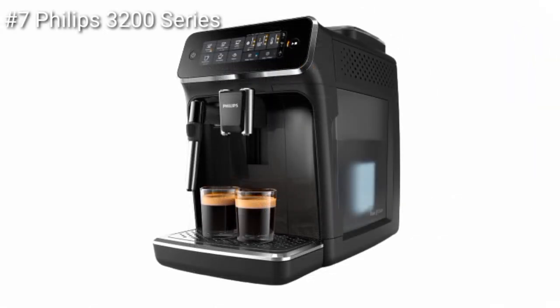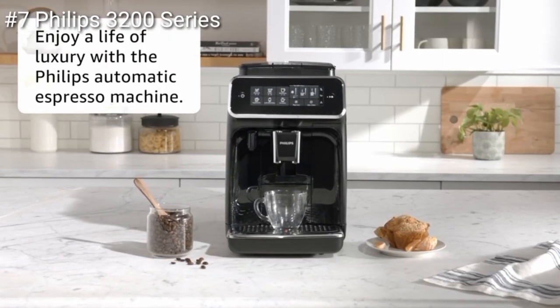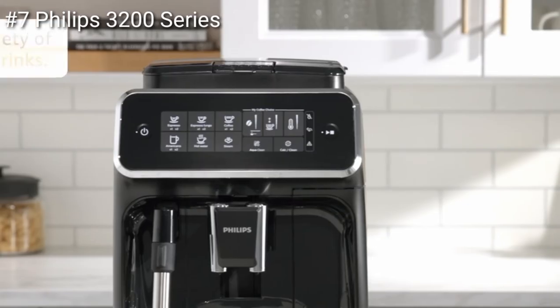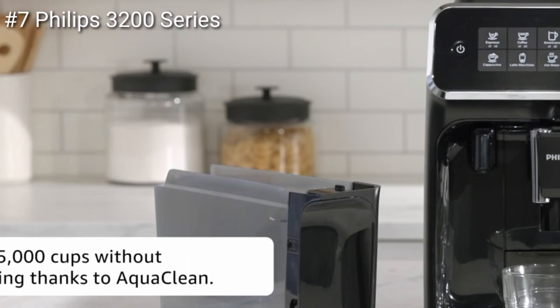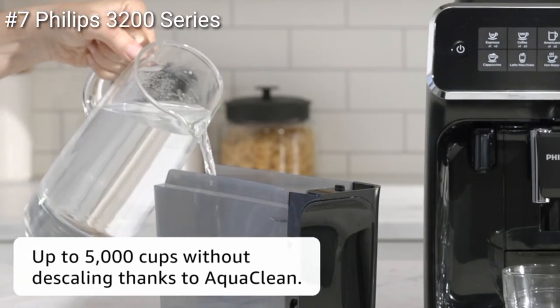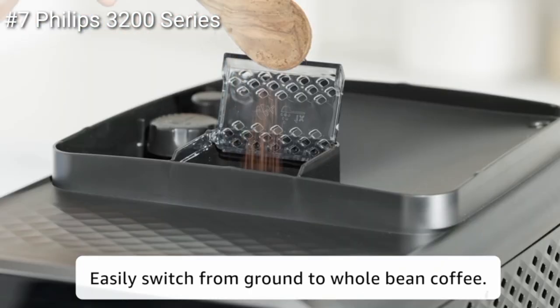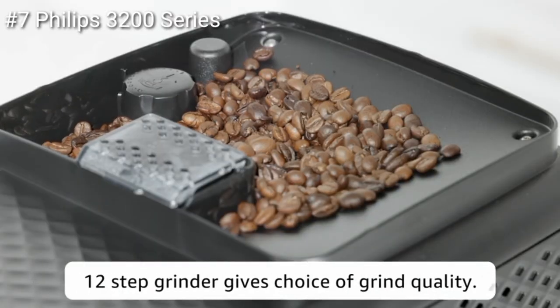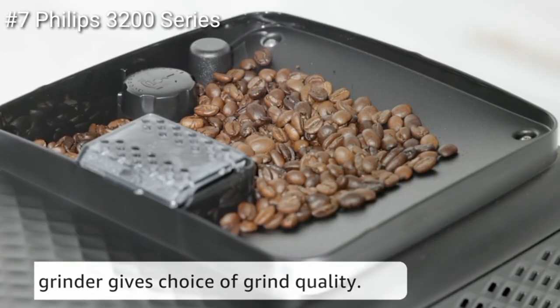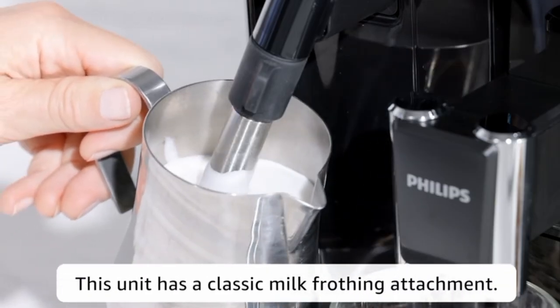Finally, the Philips 3200 Series fully automatic espresso machine is a great choice for large offices. With the ability to make a variety of different coffee drinks, this machine is perfect for those who want to enjoy a life of luxury. The AquaClean feature allows for up to 5,000 cups without descaling, and the unit can easily switch from ground to whole bean coffee. The beans stay fresh for longer with the aroma seal, and the 12-step grinder gives a choice of grind quality. A delicious espresso is ready in moments, and it also has a classic milk frothing attachment.